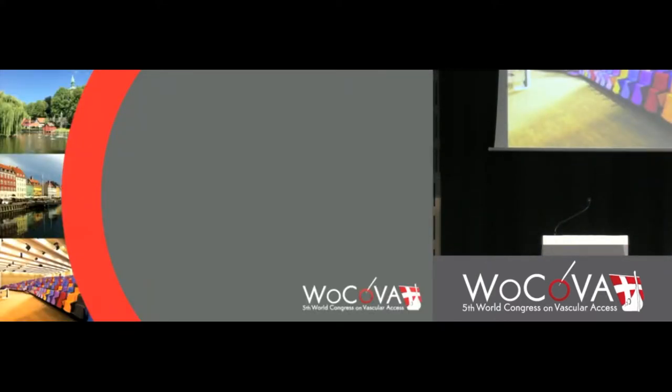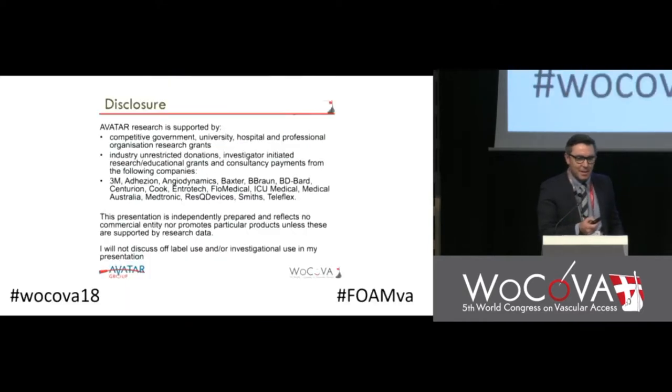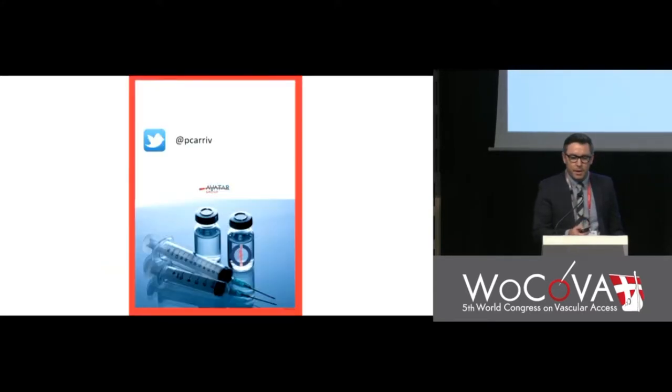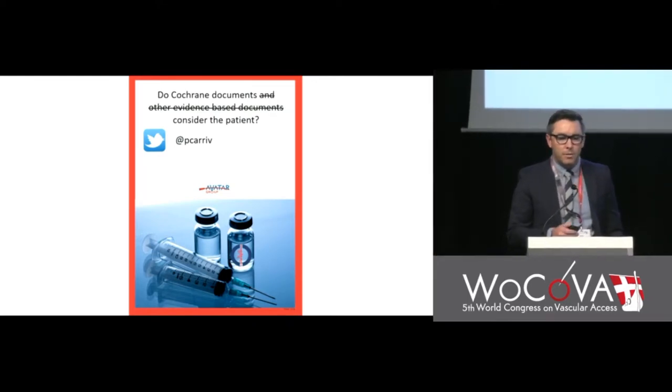The next speaker is Dr. Peter Carr, a senior lecturer at Griffith University with a clinical background especially in peripherally inserted vascular catheters. He has disclosures with the AVATAR group. He is going to focus on Cochrane documents and whether they consider the patient.